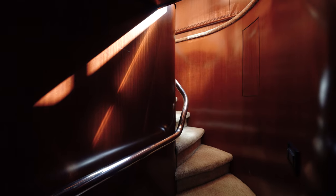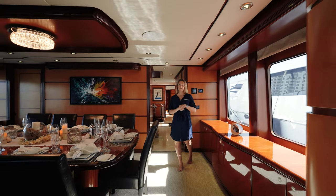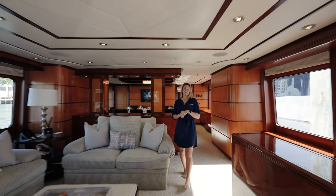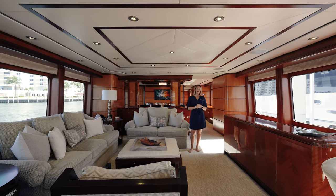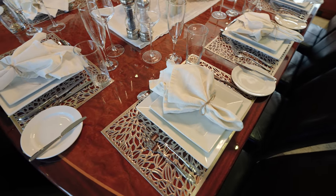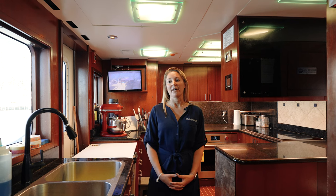Now that we're done with guest accommodations, we can see even more of the interior spaces on board. For those who prefer dining inside, we have this beautiful formal dining area with mahogany table and plush leather chairs. As we continue aft, we enter into the main salon area, which has plenty of couches to cozy up on, lounge chairs, and even a game table. There is also a pop-up television with all AV systems controlled by iPad. Just forward of the formal dining area is the fully equipped commercial-style galley, the perfect spot for your chef to prepare all of your favorite meals. Also located forward are four crew cabins that accommodate eight crew, making it a total of nine to take care of your every need.